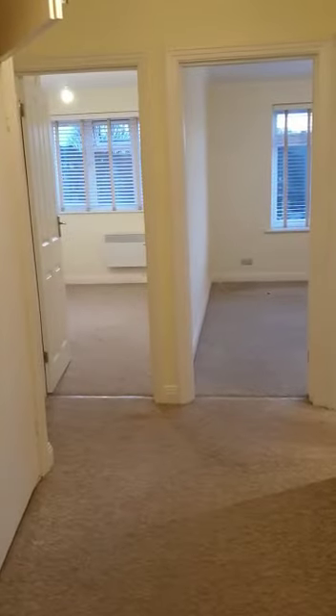And then back into the hallway. And that's the VT.